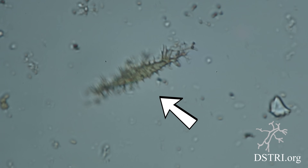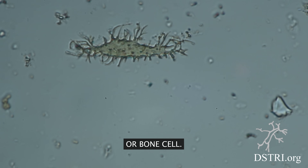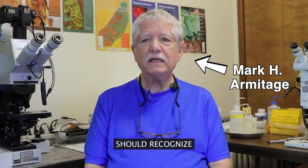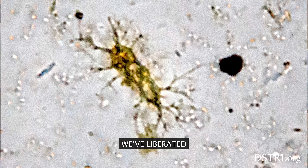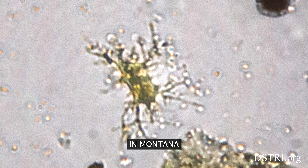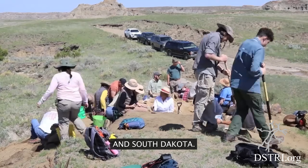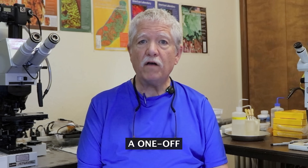Discoveries that include this little guy. This is an osteocyte, or bone cell. Every physician and every biological scientist should recognize these immediately because they're found in the bones of every vertebrate. We've liberated thousands of these from dinosaur bones that we've collected in Montana, Wyoming, Colorado, and South Dakota.